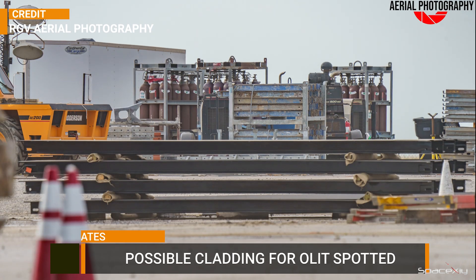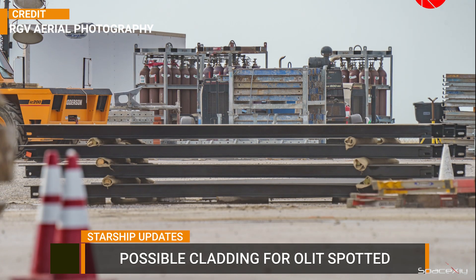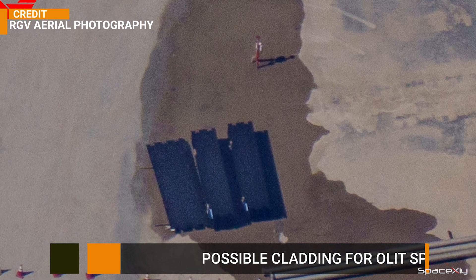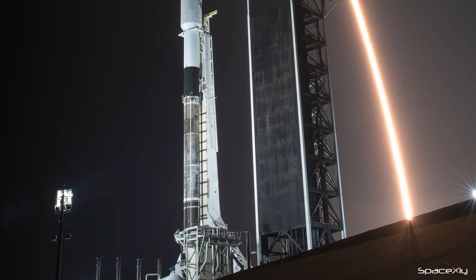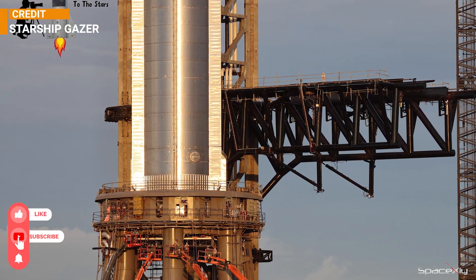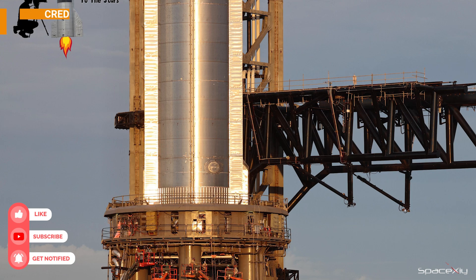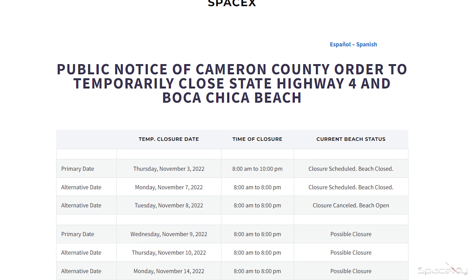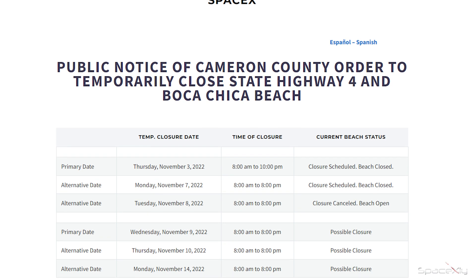Shielding works on the OLM itself are ongoing. A few days ago, RGV Aerial Photography spotted what could be the cladding for the Orbital Launch Integrated Tower. These claddings are similar to the ones we see on the tower at Pad 39A in Florida. So, before we see the static fire test, these protective shielding works are expected to complete first. We have to keep an eye on the road closure schedules and overpressure notices for possible static fire testing.